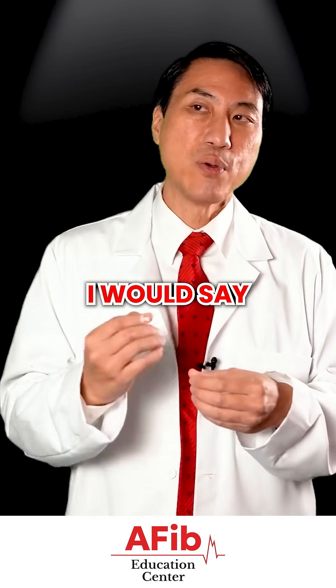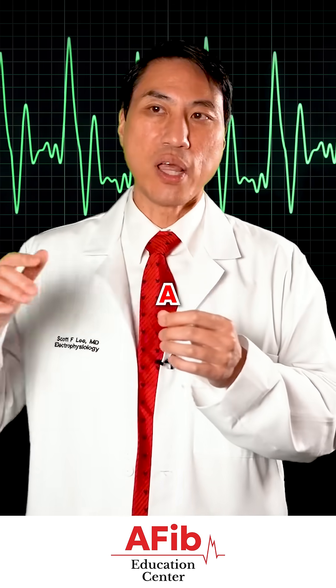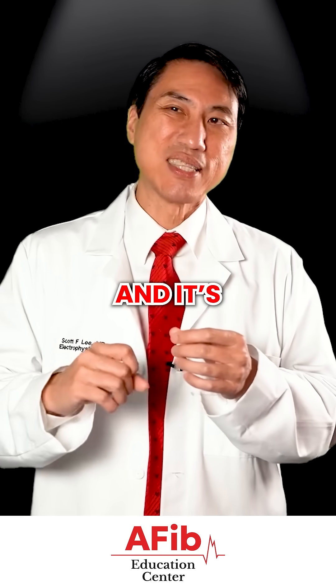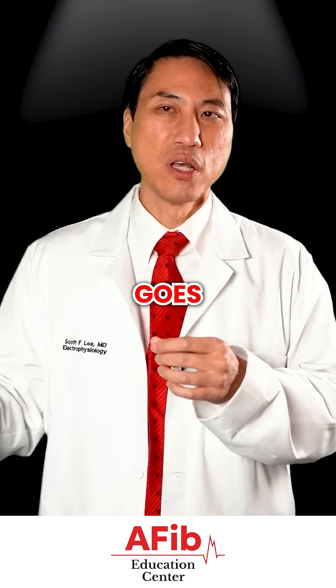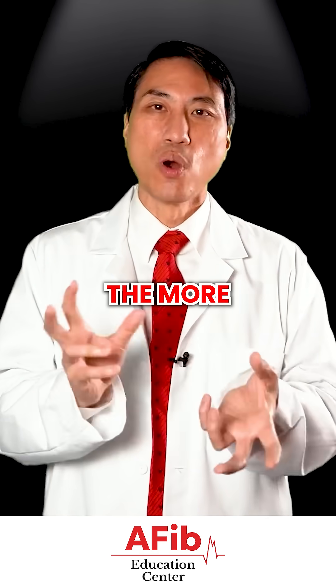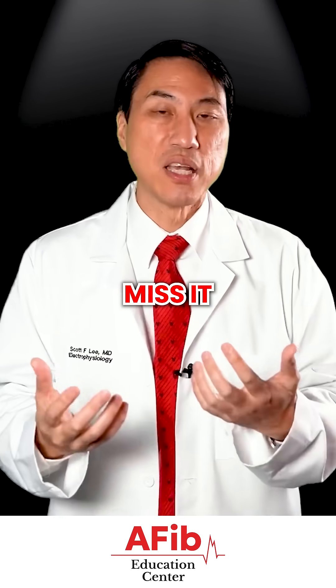These are good screener devices. They're most accurate when the AFib is present for a prolonged period of time and it's not super fast. The faster the rate or the more irregular it is, the more it might not pick up everything and could give you an incorrect diagnosis or miss it entirely.